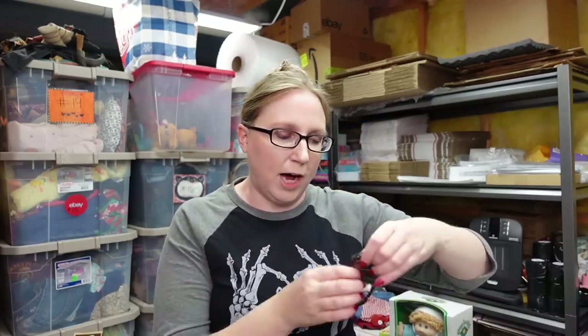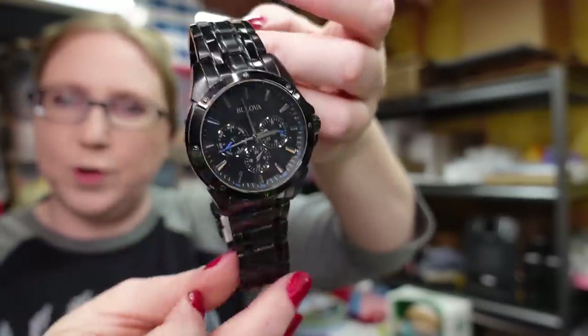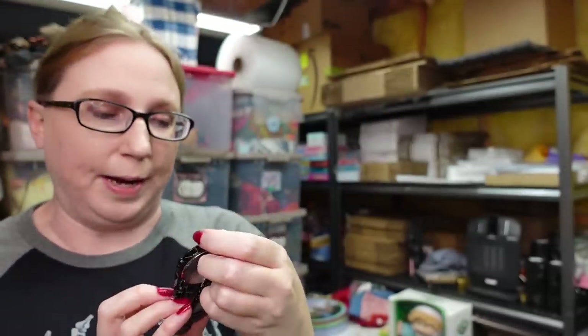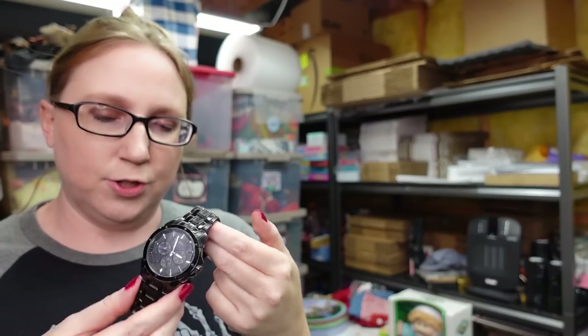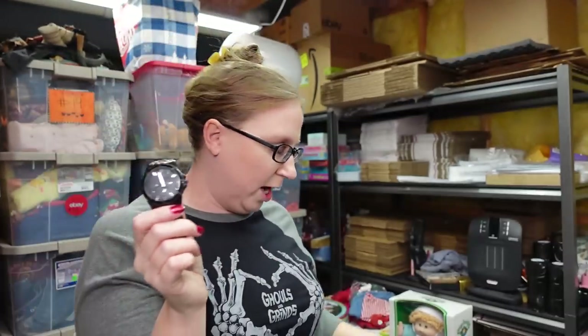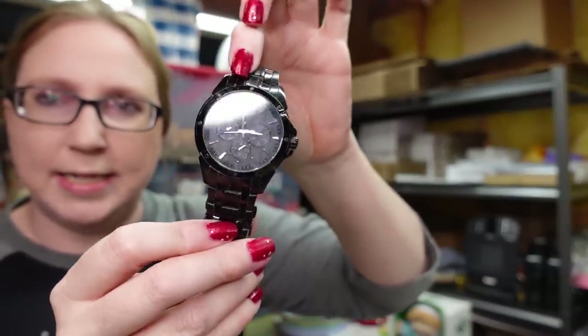Same with this Bulova watch — I got this at a yard sale. It's a men's Bulova watch, really nice, been worn before, needs a battery, a little dirty, but still a really nice watch. I know these are super expensive watches. I listed this on auction with a starting price of $49.99.